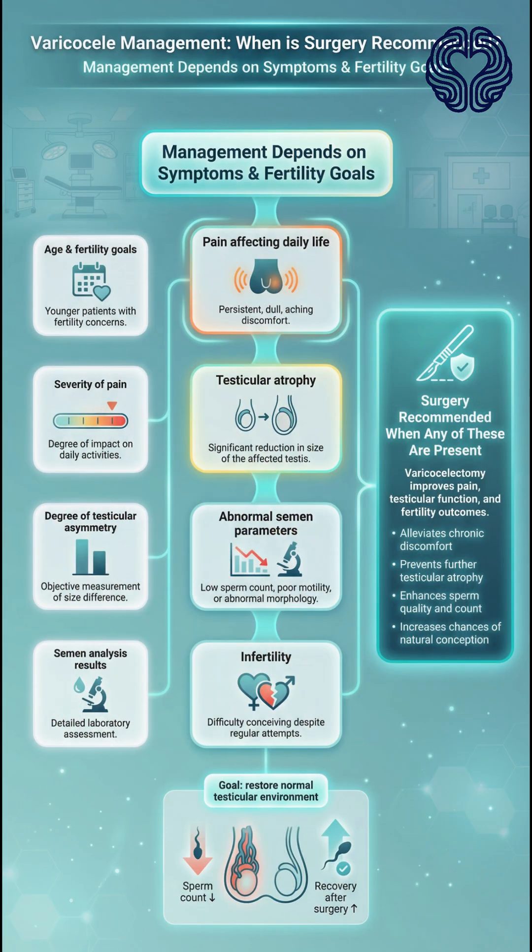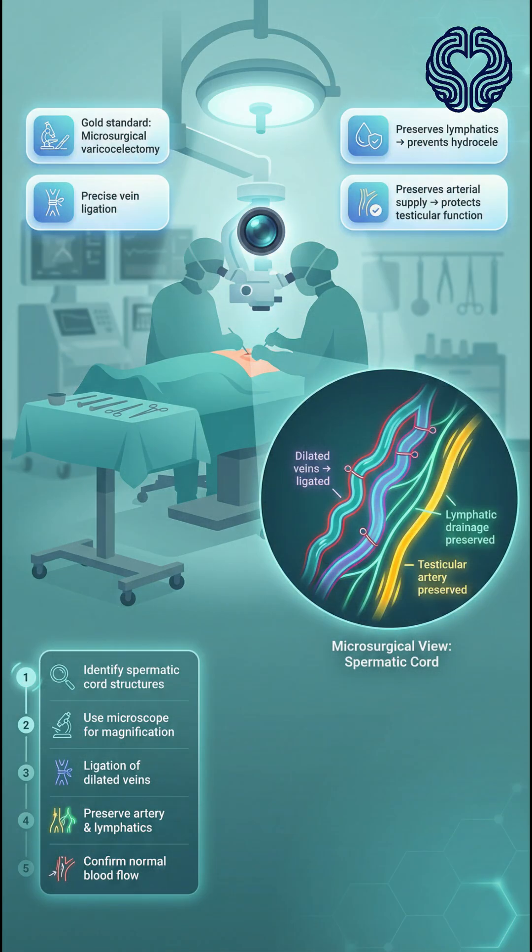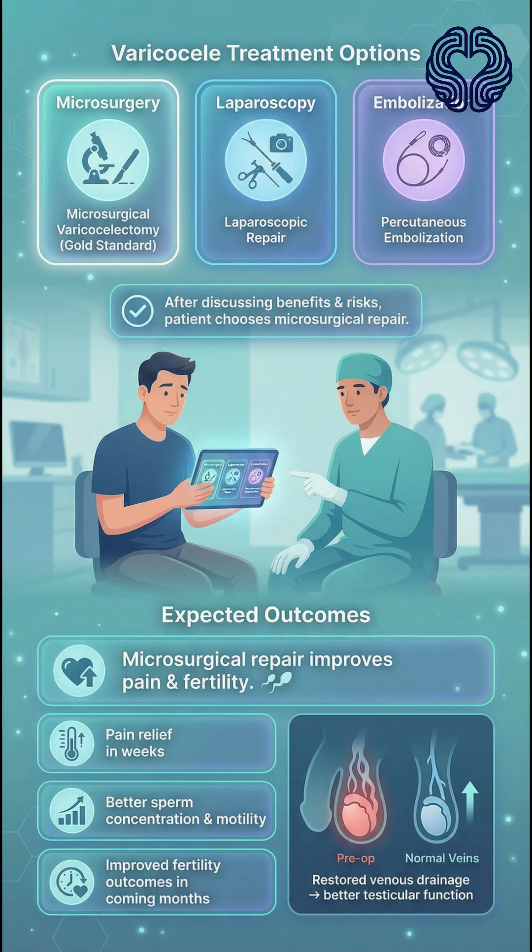Management depends on symptoms and fertility goals. Surgery is recommended for pain affecting daily life, testicular atrophy, abnormal semen parameters, or infertility. The gold standard is microsurgical varicocelectomy, where the dilated veins are ligated while preserving lymphatic drainage and arterial supply. Other options include laparoscopic repair or percutaneous embolization.